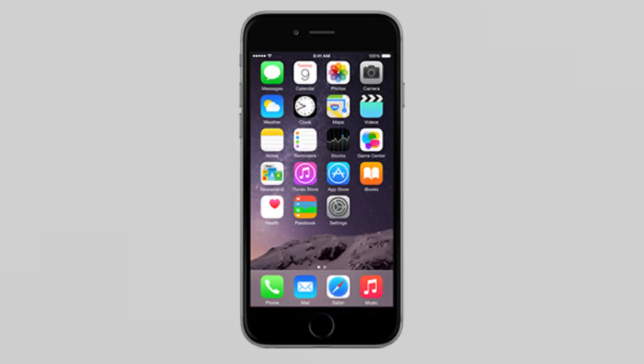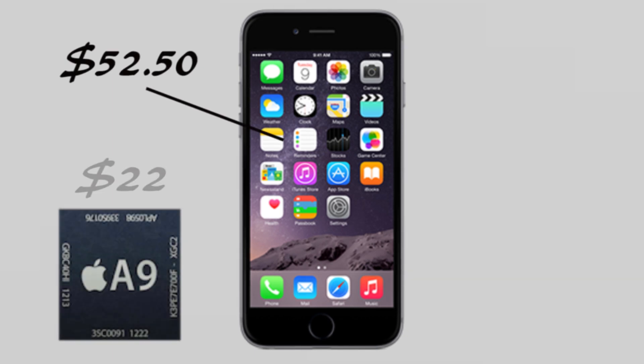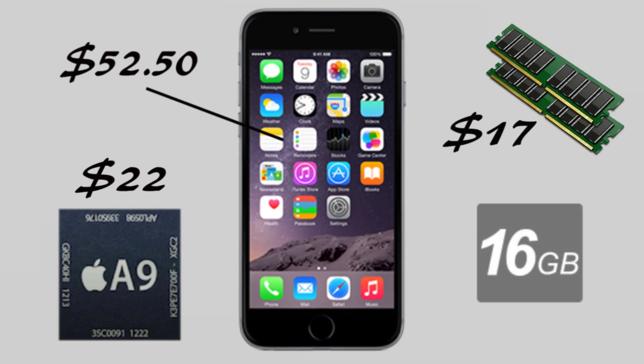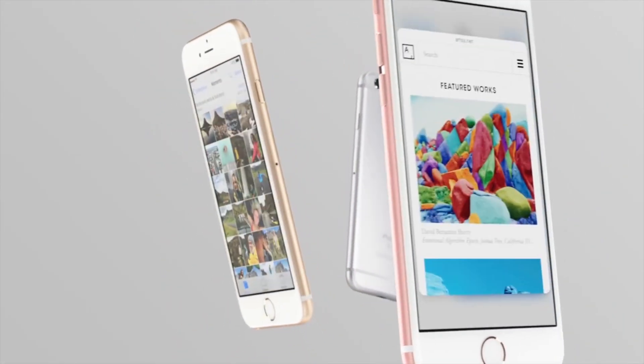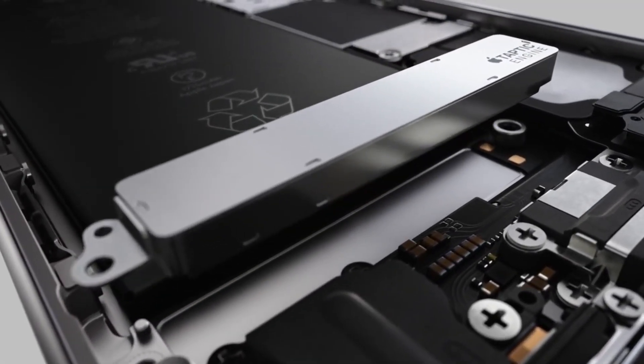According to IHS, the new 3D Touch display costs exactly $52.50, while the A9 chip paired with the M9 coprocessor is $22. The memory in the iPhone 6S Plus costs $17, whereas the 16GB of storage in the base model costs $5.50. The teardown also found that the camera sensor is worth about $22.50, and all of the mechanical and electromechanical components cost about $42 combined.